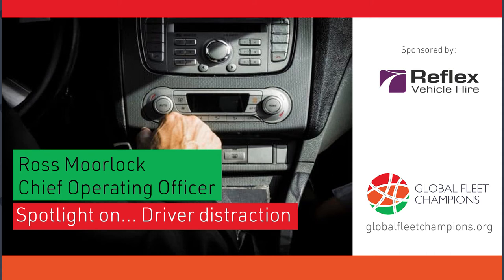Today's spotlight session is focused around driver distraction and is sponsored by Reflex Vehicle Hire. Anything that draws a driver's attention away from the road, even for just a moment, can lead to fatal consequences. Making sure that drivers are not exposed to distractions like using a phone or adjusting a sat-nav is one of the most important things that fleet managers can do to make their workforce safer.